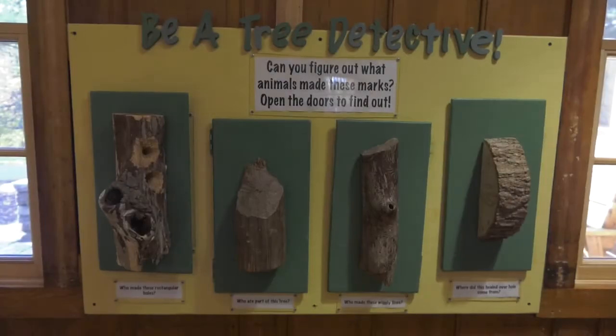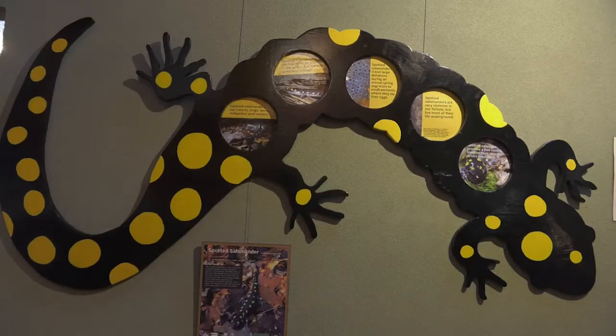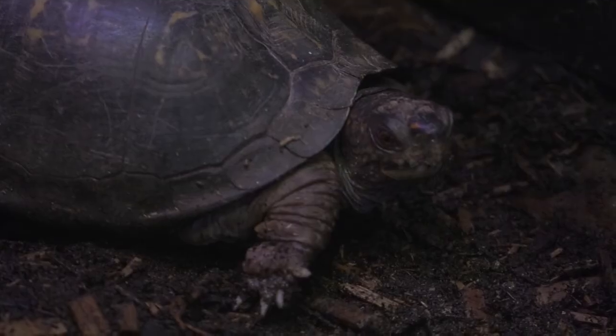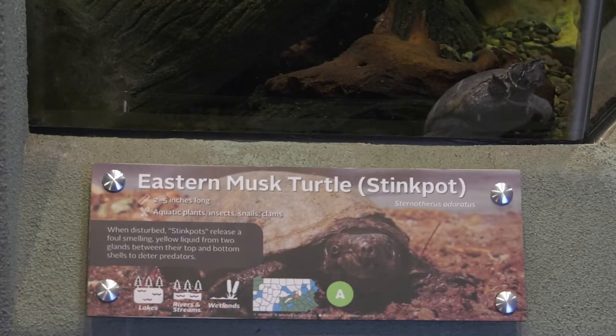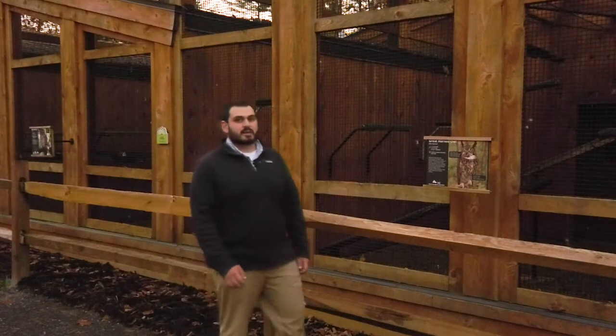Inside their facility there are even more animals that visitors can learn about. The facility has been open for just over a year after spending the last two years undergoing renovations. They received 7.5 million dollars from Penn State Outreach and other private philanthropy to provide an even better experience for students and visitors. The animals here at Shavers Creek range from reptiles to birds of prey, like the great horned owl behind me.